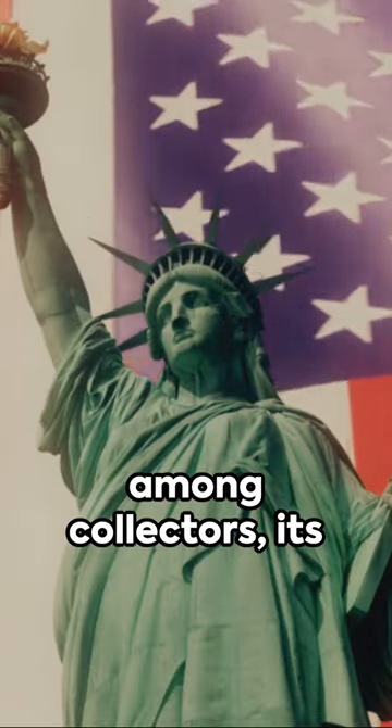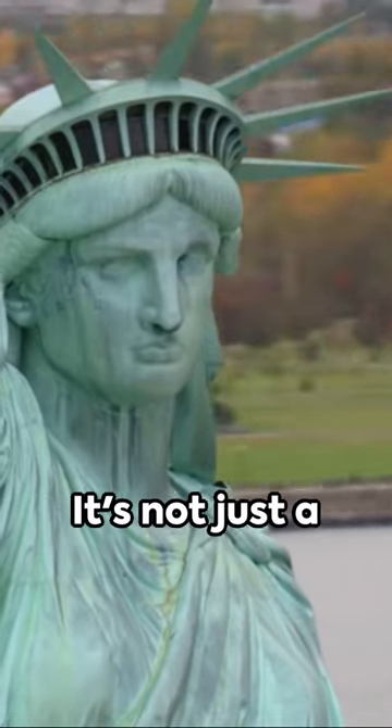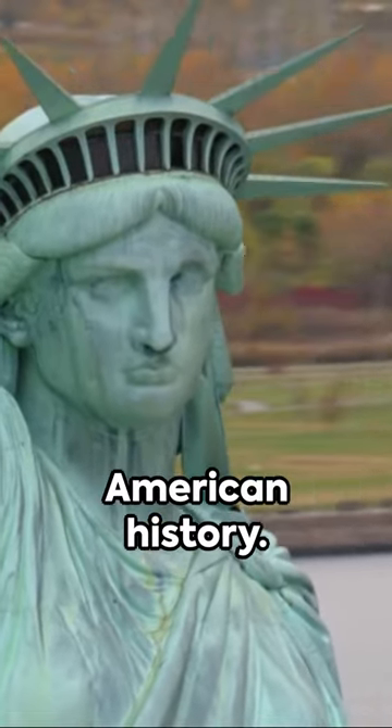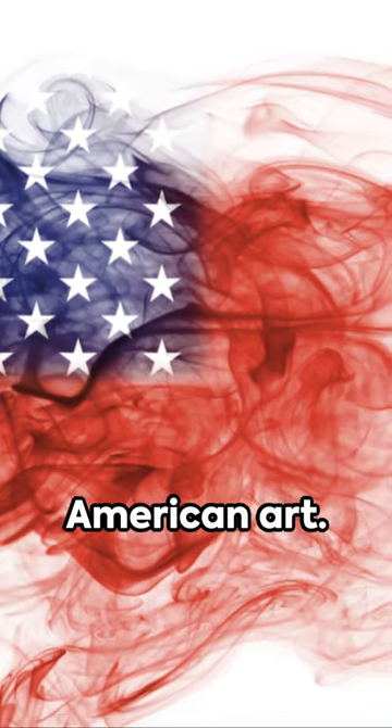A coveted piece among collectors, its historical significance is matched only by its artistic beauty. It's not just a coin, it's a piece of American history. So the next time you come across a St. Gaudens double eagle, remember that you're not just holding a coin — you're holding a piece of beautiful American art.